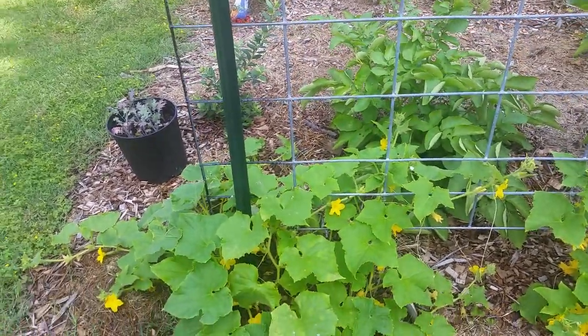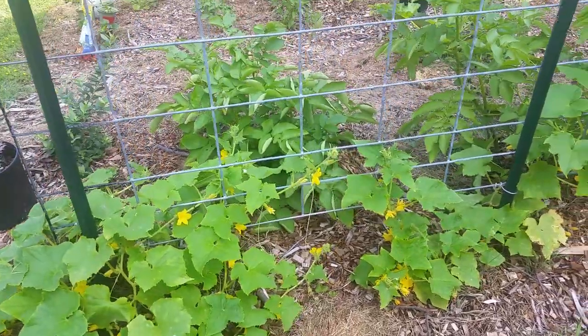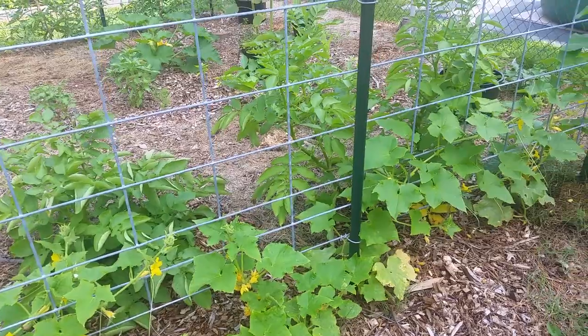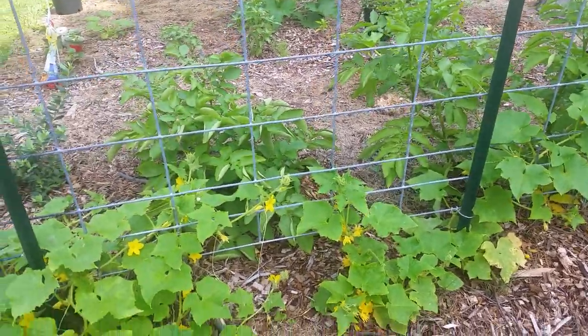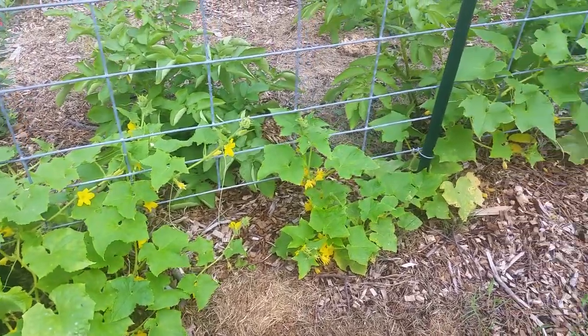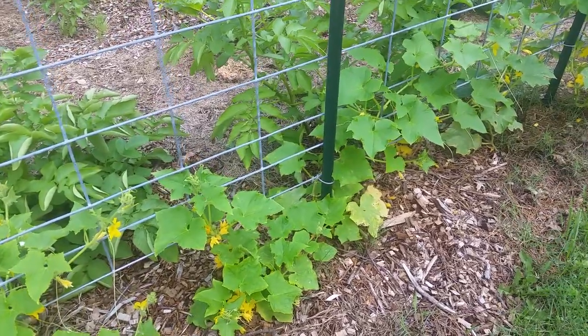Good morning, this is Miss Lally and I'm out here just doing my daily observation. Today I'm standing over here looking at the cucumbers and I am seeing insects flying around.